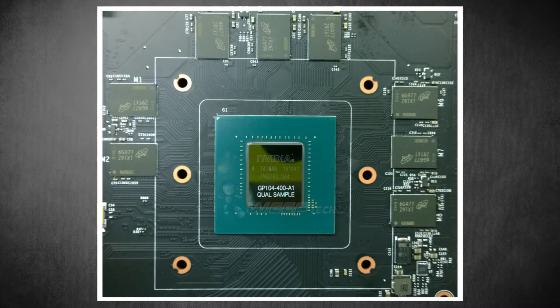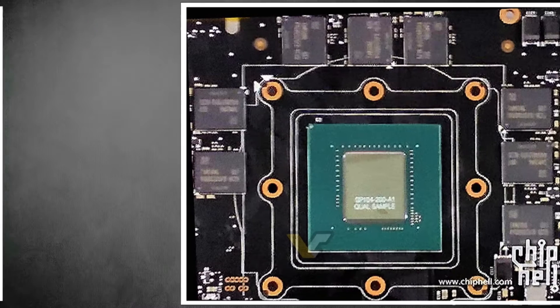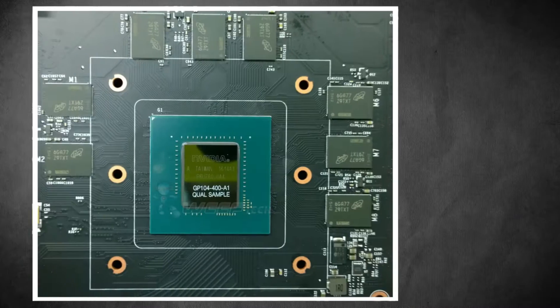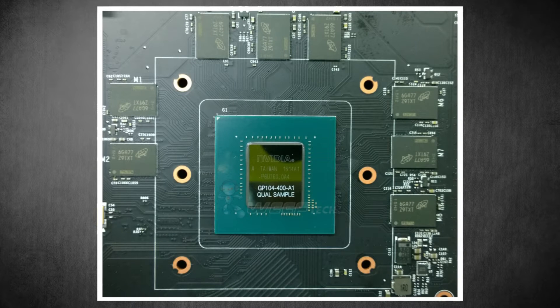The GP104-400 appears to be the GTX 1080 chip. There are also leaked images for the GP104-200, which is going to be a slightly cut-down version for the GTX 1070. For the GTX 1080, if they call it that, we have the leaked picture which I'll leave up on the screen so you can check it out for yourself.